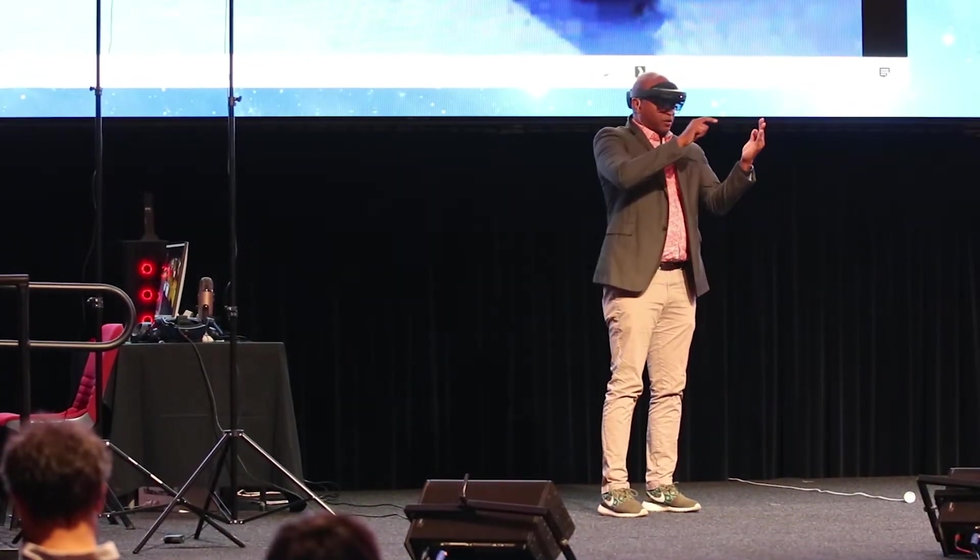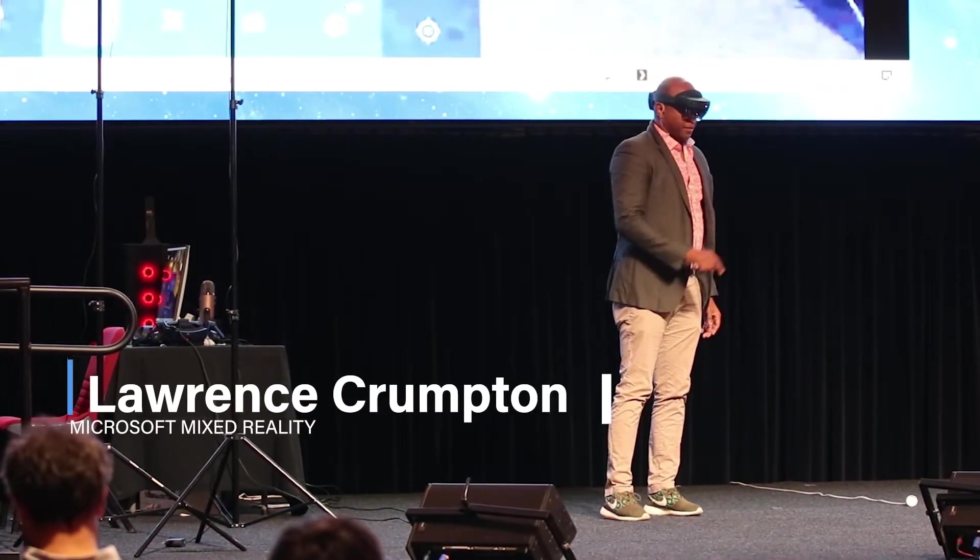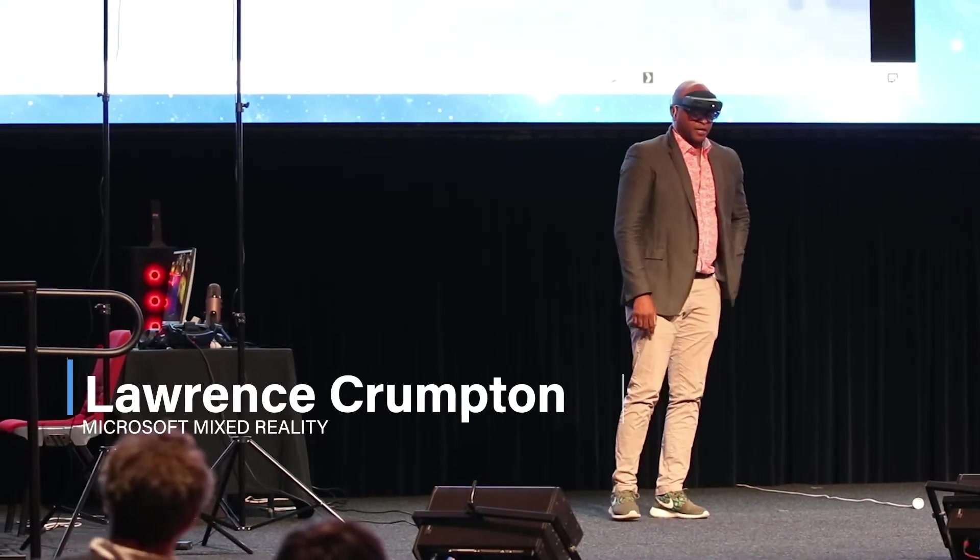My name is Lawrence. I work for Microsoft in the Mixed Reality group here for Southeast Asia, Australia, and New Zealand. We've been in the Mixed Reality business — some of you may remember the Kinect for the old Xbox. Kinect was our first device where it could see multiple players playing in real-time and track their skeletons. That was very successful and got adapted way beyond gaming, including medical.